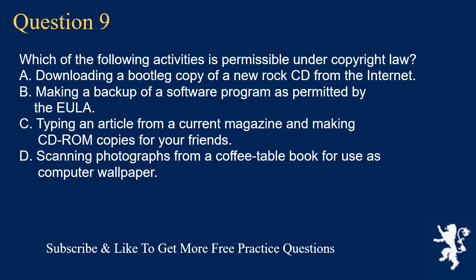Question 9. Which of the following activities is permissible under copyright law? A. Downloading a bootleg copy of a new rock CD from the internet. B. Making a backup of a software program as permitted by the EULA. C. Typing an article from a current magazine and making CD-ROM copies for your friends. D. Scanning photographs from a coffee table book for use as computer wallpaper.